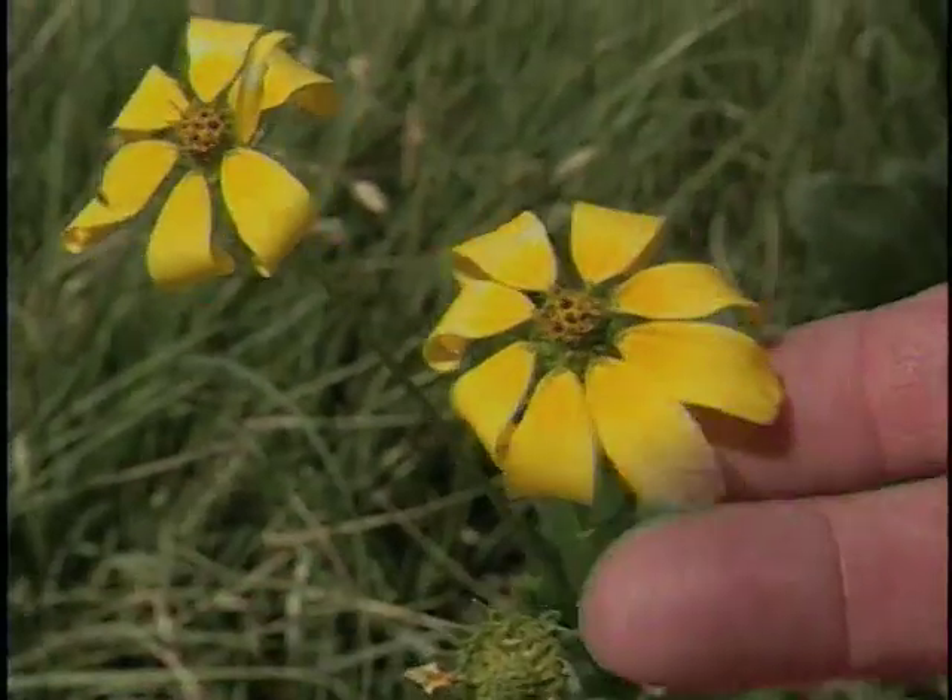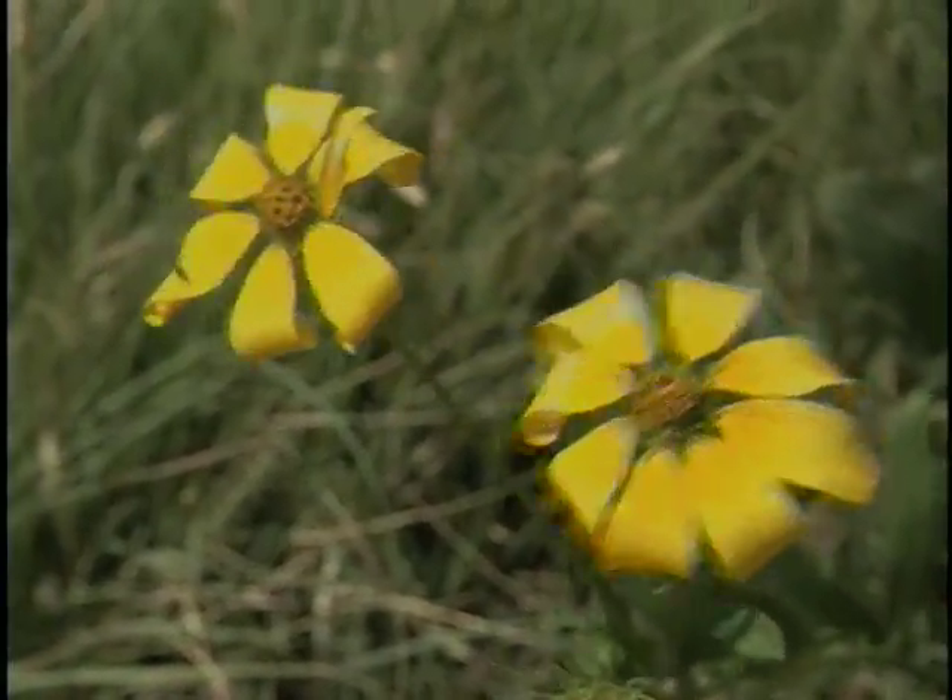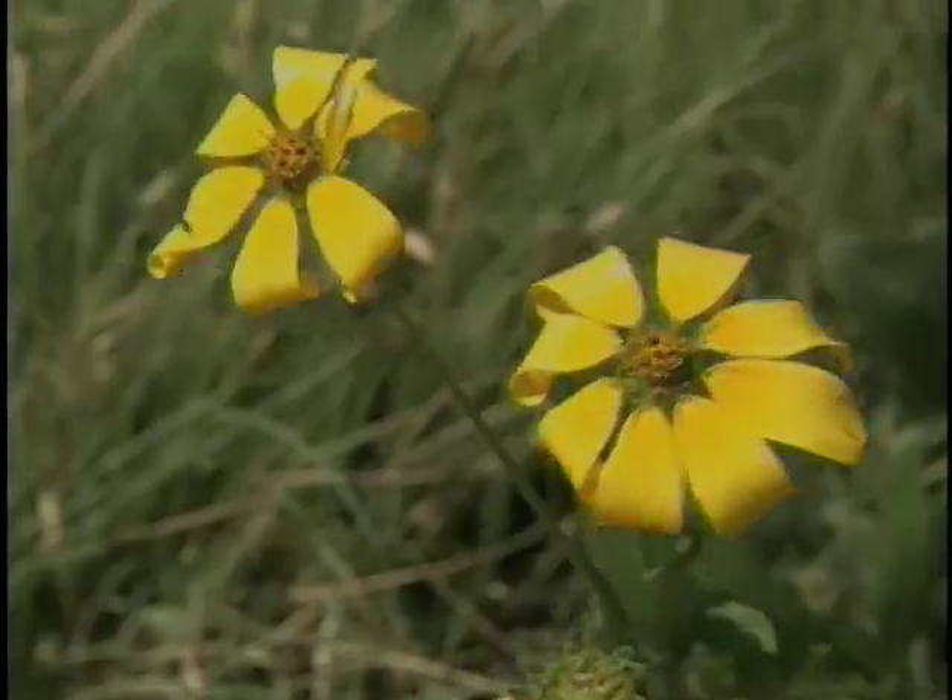Here's one I don't recognize. This is an Engelman daisy — it's native to the southern Great Plains. All of this has been thriving, even this year in a drought year, without any supplemental water. These are plants which grow in a 15-inch rainfall area with no extra water — pretty much even less rain than that this year.